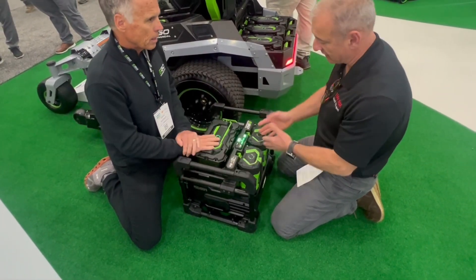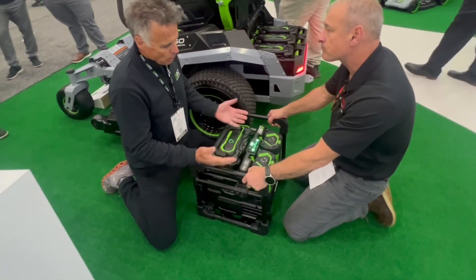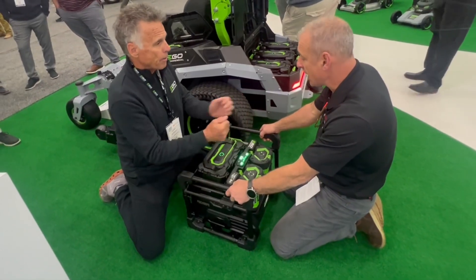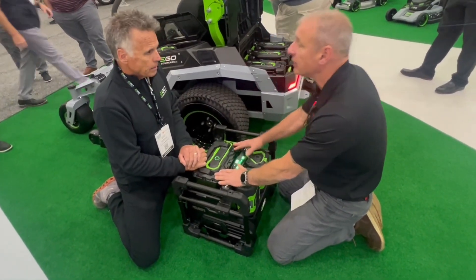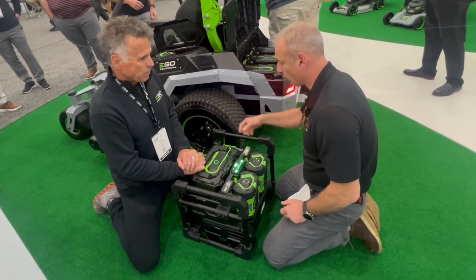How fast do you charge a battery on something like this? It's going to charge in about 25 minutes, depending on the amp-hour of the battery. And depending on how big your fleet is or how much consumption you have, you could have two of these — you could have one charging on standby and one in the unit.